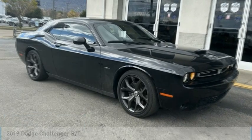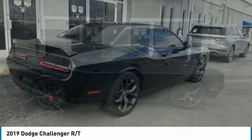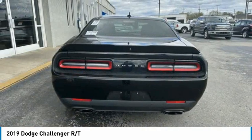Stop by and take a look at the 2019 Challenger. Rated most appealing midsize sports car by JD Power & Associates, the Dodge Challenger delivers on style and performance. It's powerful, practical and efficient.